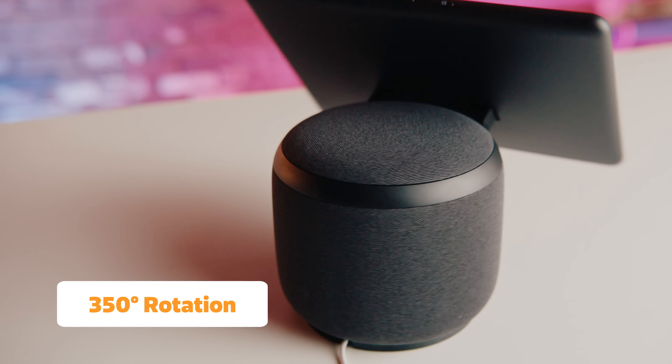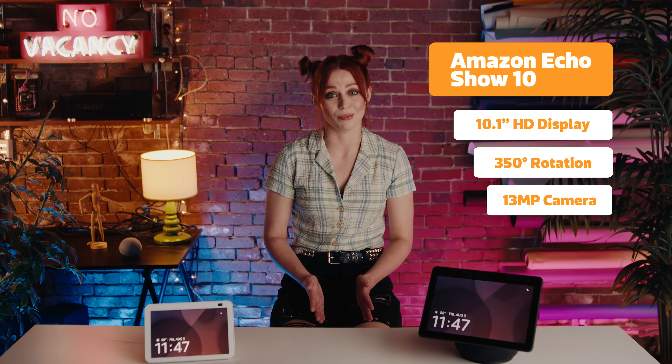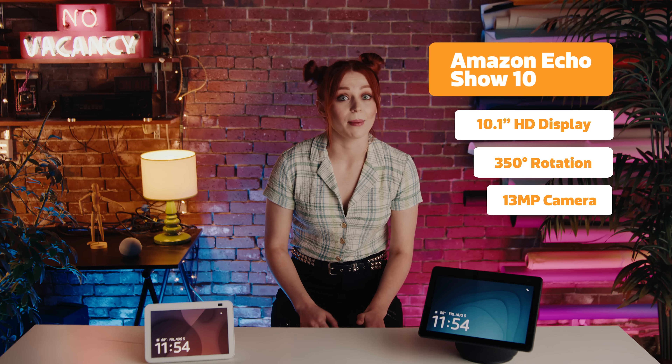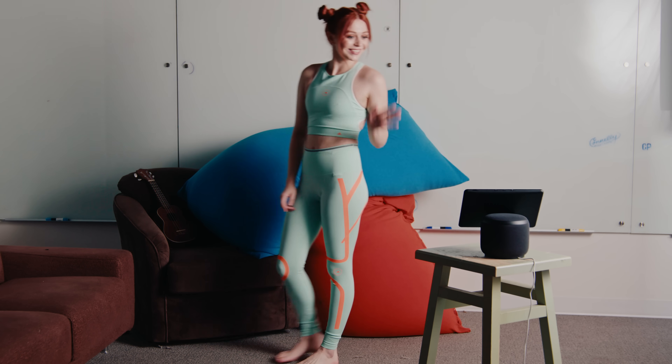One of the coolest things about the Echo Show 10 is its ability to rotate 350 degrees and the 13-megapixel camera. It's super easy for video chatting since you can always stay in frame, meaning you can get more done, like folding your laundry while talking to your mom.